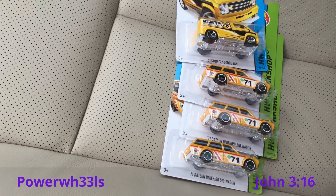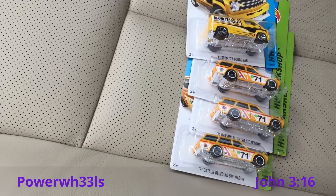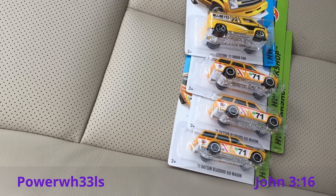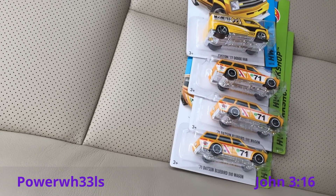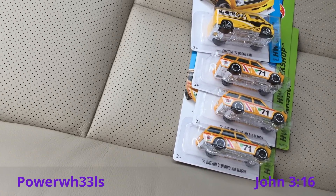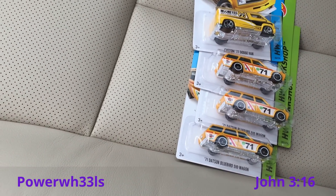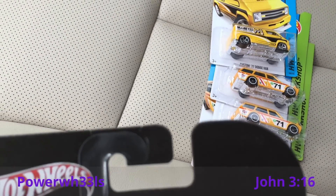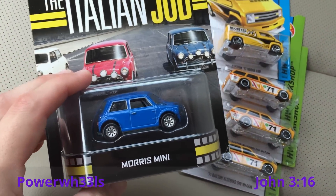I went to a Walmart and they didn't have anything. I saw that silver Nissan GTR Skyline that Brian had — it's kind of supposed to be a JDM-style car — but I left it. It wasn't worth the seven bucks to me. I'm more into Hot Wheels.